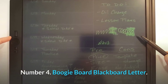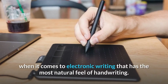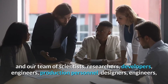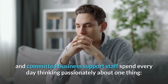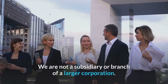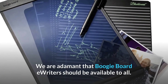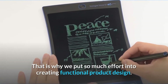Number 4. Boogie Board Blackboard Letter. Since 2010, Boogie Board eWriters have become ubiquitous when it comes to electronic writing with the most natural feel of handwriting. Their headquarters are in Kent, Ohio, and the team of scientists, researchers, developers, engineers, production personnel, and designers spend every day thinking passionately about one thing: redefining writing through technology. They are not a subsidiary or branch of a larger corporation. Their lives revolve around the Boogie Board brand. They are adamant that Boogie Board eWriters should be available to all, which is why they put so much effort into creating functional product design.